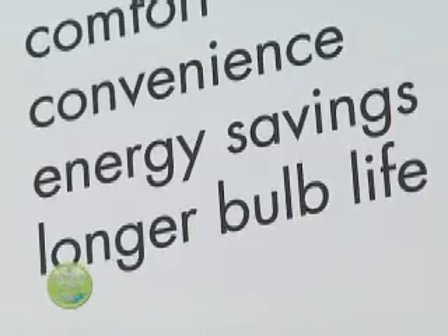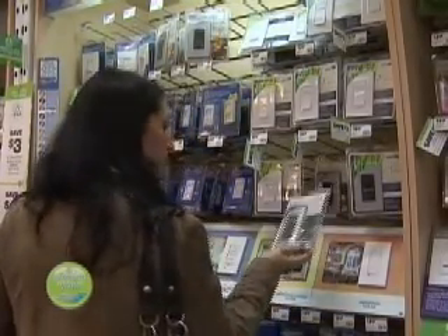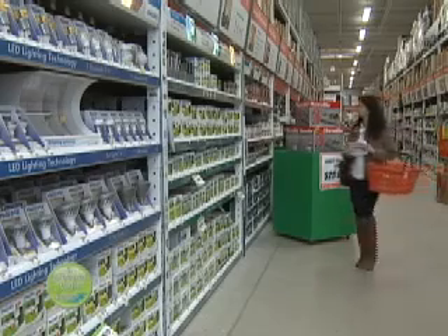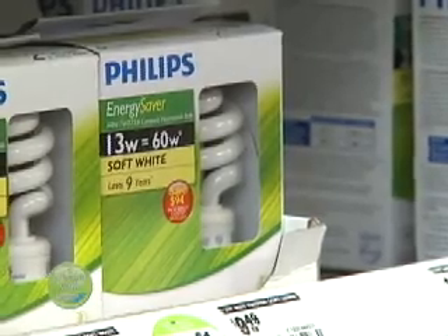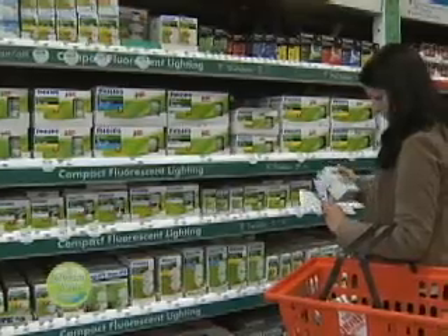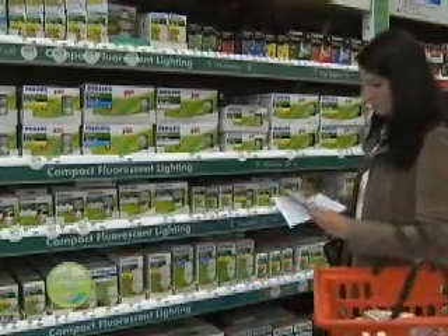You'd be surprised at what can happen. Simply changing out five regular incandescent bulbs with five energy efficient compact fluorescent bulbs, you can look at saving anywhere from $30 a year. And with the discounts and the price points that those products are offered at, you can very easily recoup your money within a year.